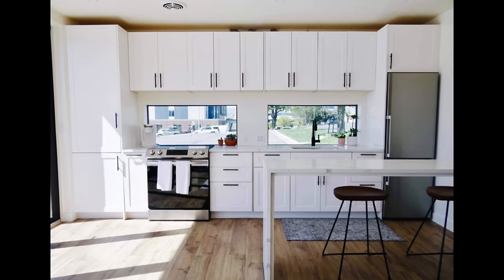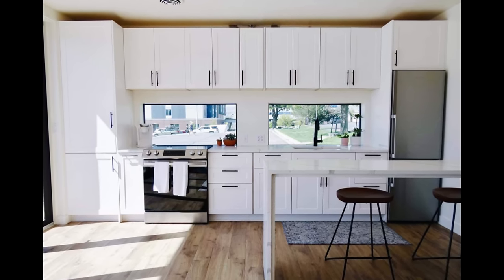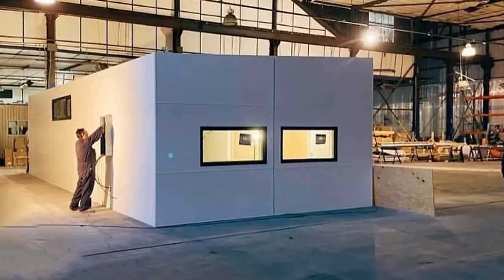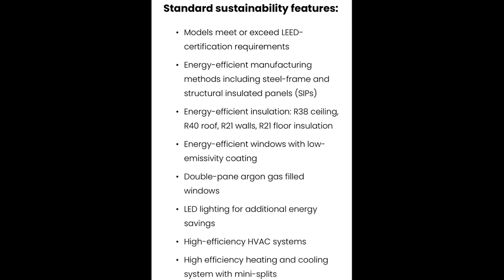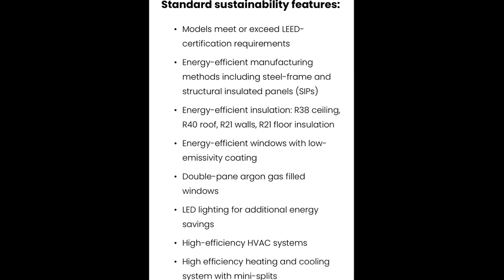Their website says advances in technology and real estate have finally made it possible to change the game when it comes to housing. Now structures can be built more affordably and operate with unprecedented energy efficiency. On top of that, they're taking sustainability seriously with a laundry list of features that set them apart. Their models meet or exceed LEED certification requirements, with energy efficient insulation, energy efficient windows, LED lighting, and high efficiency heating and cooling systems, all while producing 90% less waste than traditional construction methods.